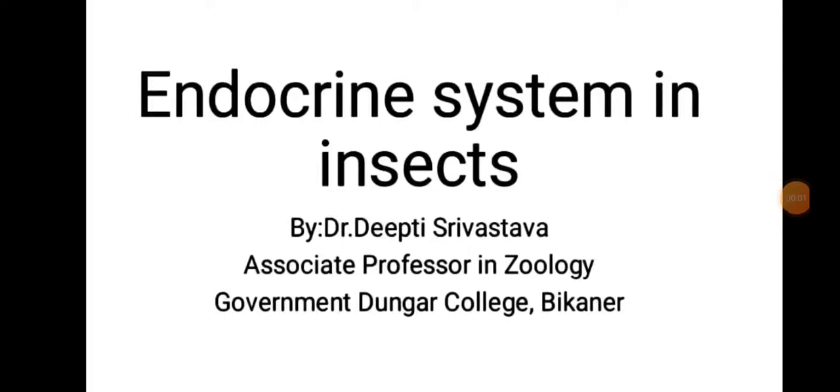Dear students, myself Dr. Deepti Srivastava, Associate Professor in Zoology, Gormandugar College, Bikaner. Today we will discuss the endocrine system in insects.